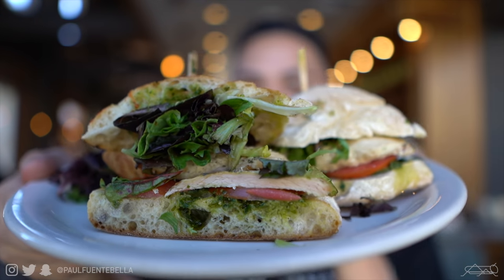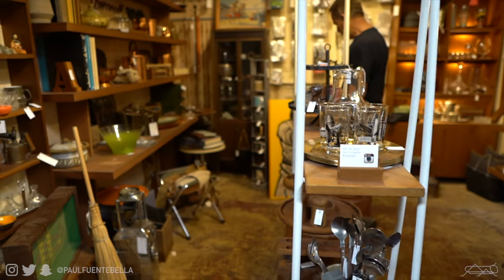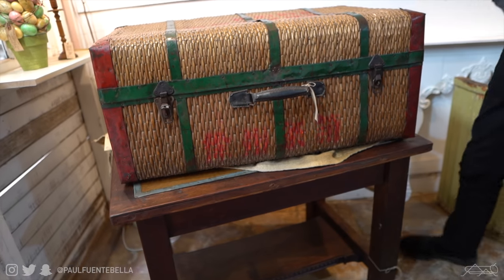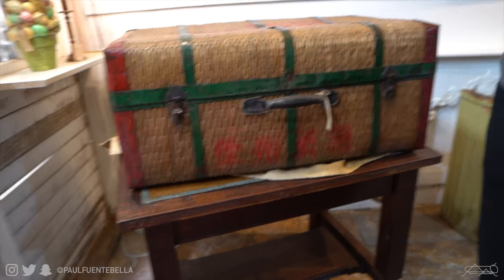All right guys, we're off to our first stop, all fueled up and ready to go. First stop is an antique shop — we haven't been into this one before, but it has a really cool vibe. That piece there would actually be cool to use as a coffee table.